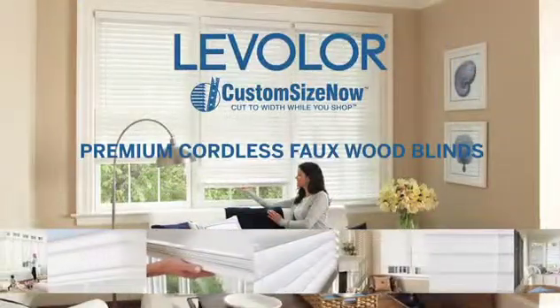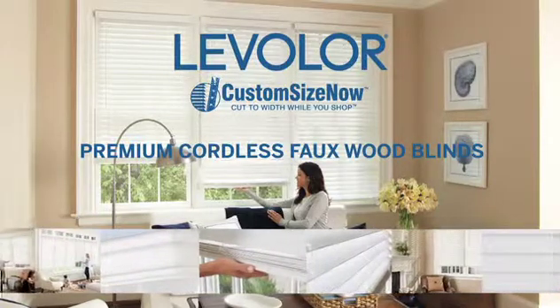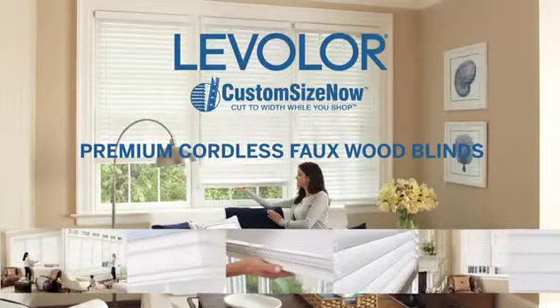Levolor presents an exceptional offering of faux wood cordless blinds — the first cordless faux wood blinds in stock, only at Lowe's.